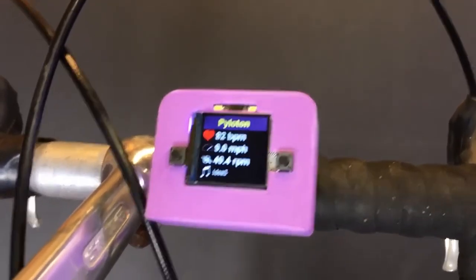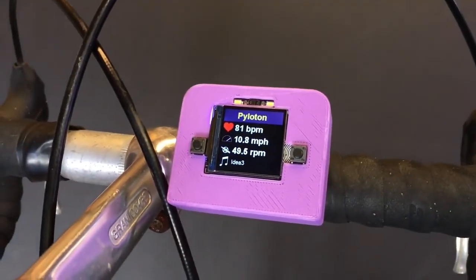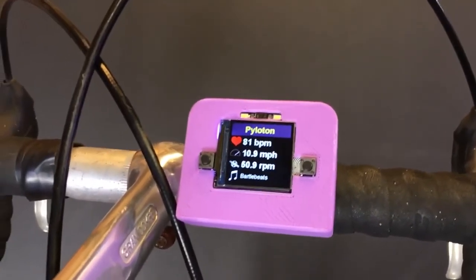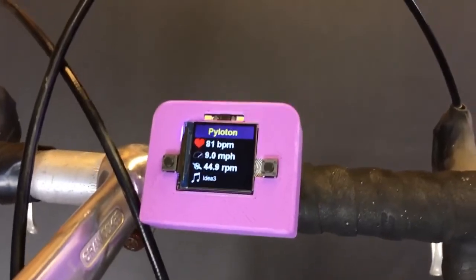We also have our new project — this is Piloton, an open-source bike computer. It's the easiest and best way for you to learn all about Bluetooth and do things like heart rate, miles per hour, and cadence. It can also get music. It's a demo of how, if you have four Bluetooth devices, you can connect to all of them at once. It's a very powerful Bluetooth demo.